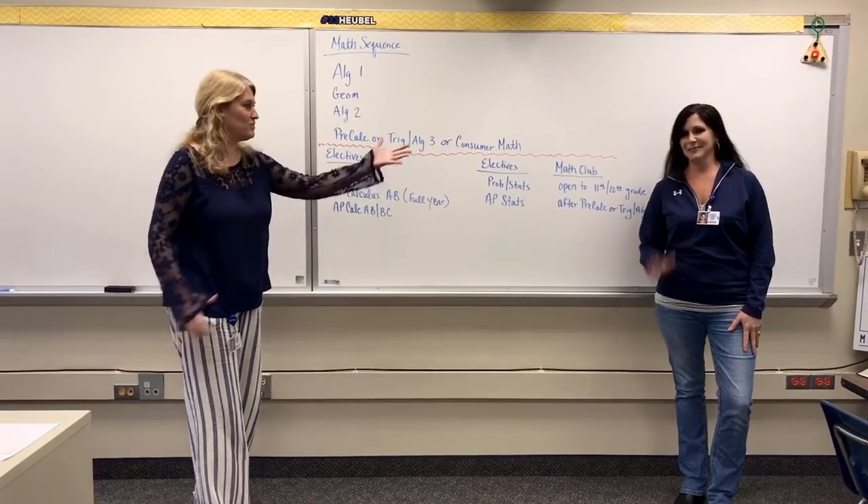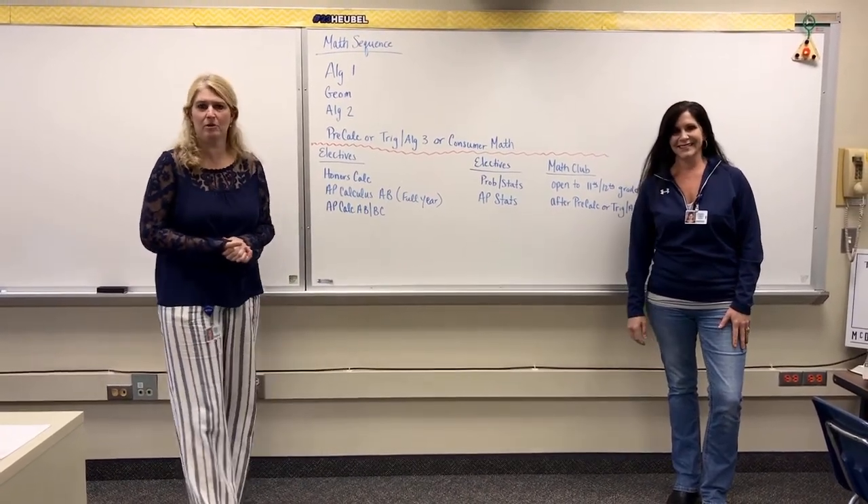Hi, I'm Mrs. Testa and this is Mrs. Federici and we're representing the math department up at the high school.